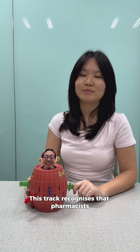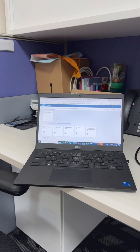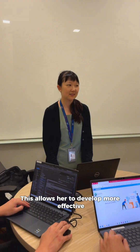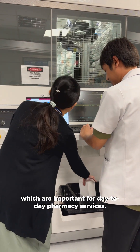This track recognizes that pharmacists increasingly play diverse roles in informatics, compounding, procurement, and other emerging areas. Germaine Su is an informatics pharmacist. She understands pharmacy workflows and medication management. This allows her to develop more effective specifications for digital systems and project delivery, which are important for day-to-day pharmacy services.